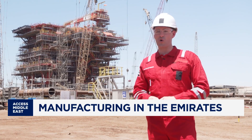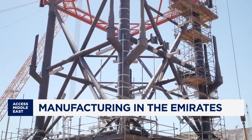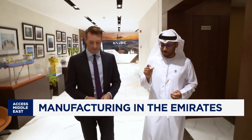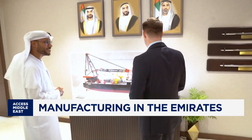And now, this yard is already working on the UAE's next megaproject. It's called Hale and Gasha, and it's key to the UAE's gas self-sufficiency and export ambitions. NMDC Energy is building it all — hubs, plants, artificial islands, and 300 kilometres of pipeline.